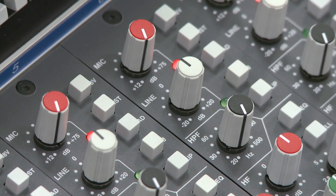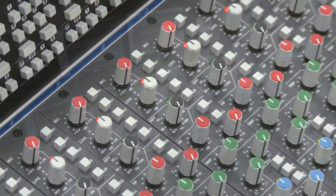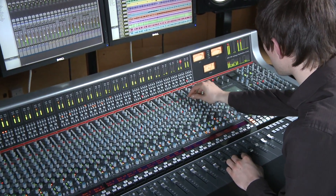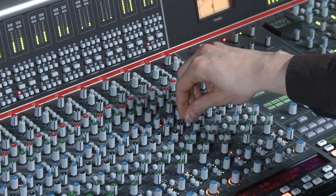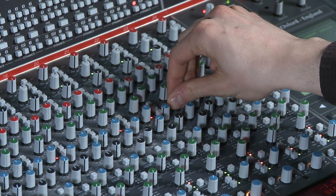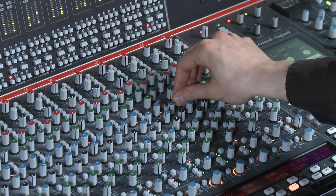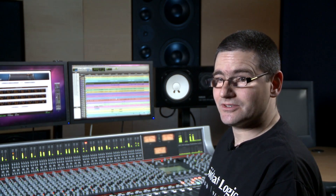The AWS 924 features mono channel strips and offers 24 channels at mix down. The 24 channel strips in the AWS 948 are configurable as stereo or as inline dual path classic channel strip architecture. On the AWS 948, any channel can be configured into any state, increasing creative opportunities significantly and providing a 48 channel input mixing console.